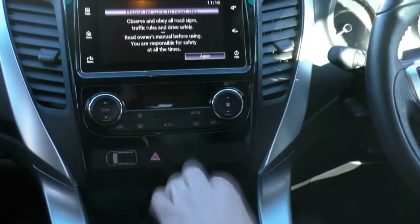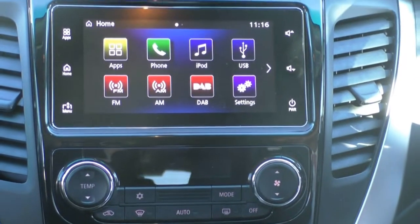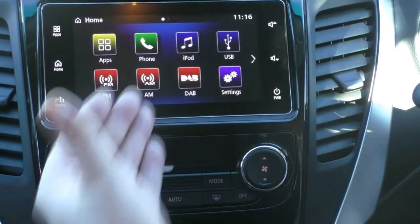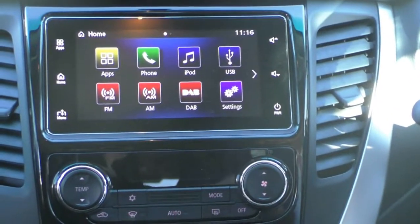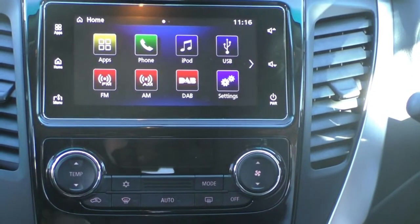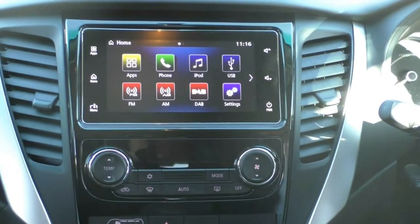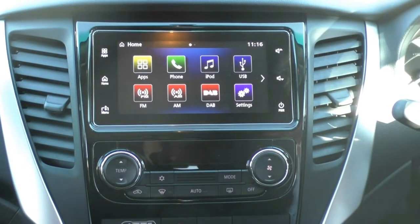Looking up here, you've got great things like digital climate control. You've also got the new Apple CarPlay or Android Auto system. So if you plug your phone in, it mirrors your phone effectively and enables you to press your voice button and say things like 'take me to a particular address' or 'send a message to my husband.' So you can send and receive SMSs, listen to digital radio, listen to your iPod or music from your phone, and also give it voice instructions.